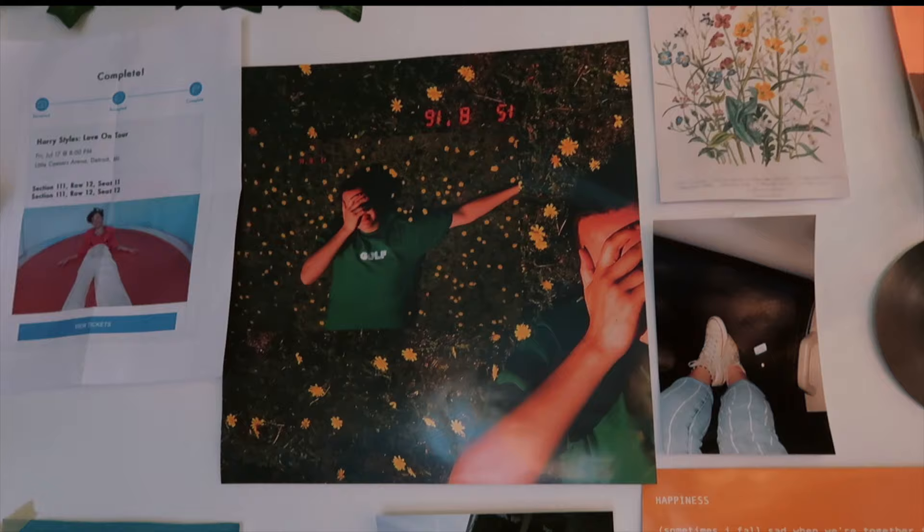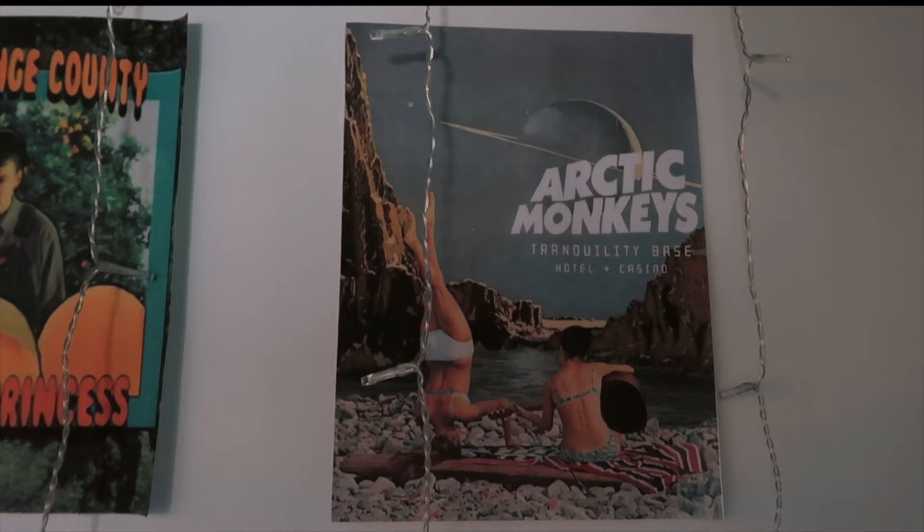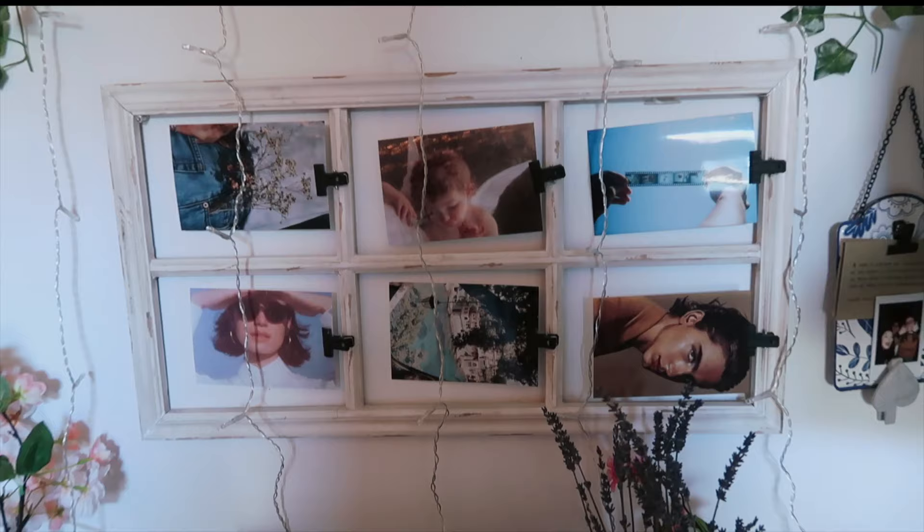If you guys have seen my room, you know that I own a ton of posters and I get comments all the time asking me where I get them, so today I'm going to be showing you how I get them.